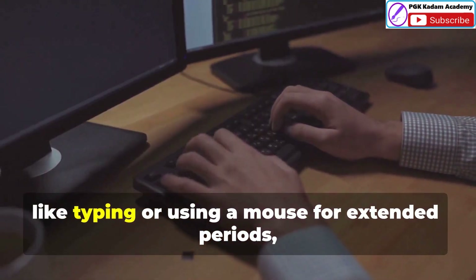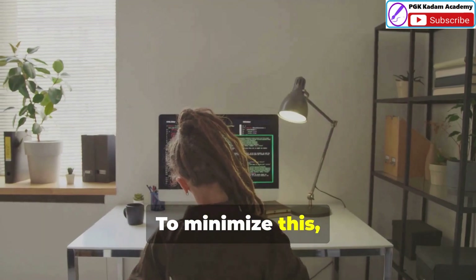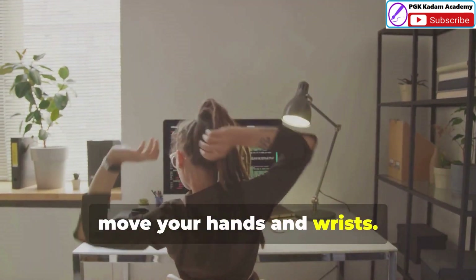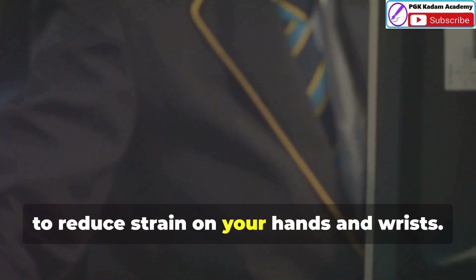Repetitive motions like typing or using a mouse for extended periods can also lead to strain injuries. To minimize this, take frequent micro breaks to stretch and move your hands and wrists. Use ergonomic keyboards and mice designed to reduce strain on your hands and wrists.